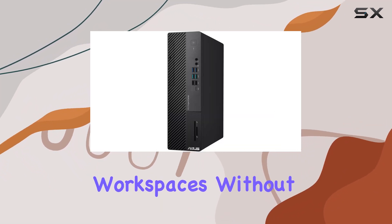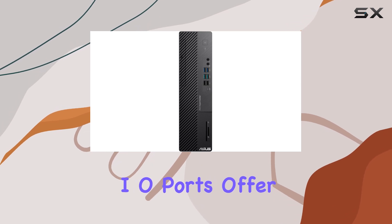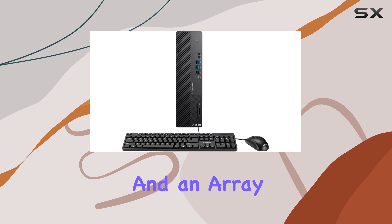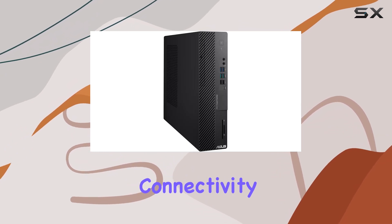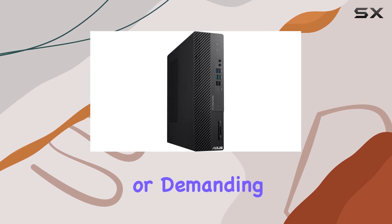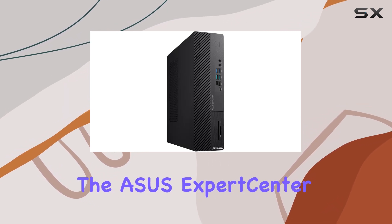The small form factor design adds versatility, fitting snugly into various workspaces without sacrificing power. Front I/O ports offer convenience, including a smart card reader, headphone jack, and an array of USB ports for peripheral connectivity.